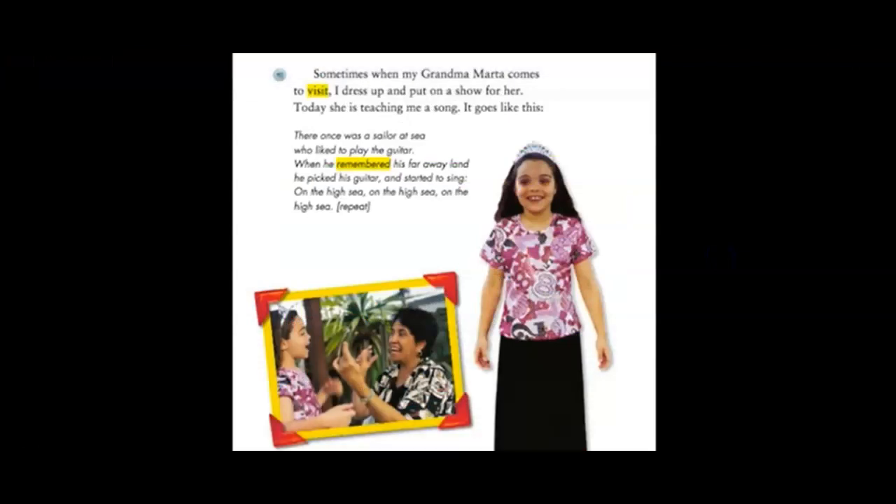Sometimes when my grandma Marta comes to visit, I dress up and put on a show for her. Today she is teaching me a song. It goes like this: 'There once was a sailor at sea who liked to play the guitar. When he remembered his faraway land, he picked his guitar and started to sing — on the high sea, on the high sea, on the high sea.'